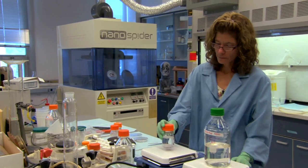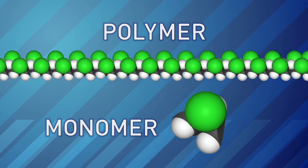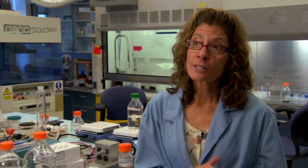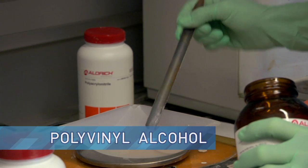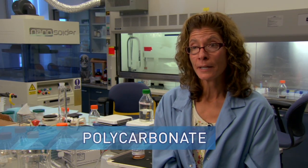To make her nanofibers, Chris uses synthetic polymers. A polymer is a long chain of smaller molecules, called monomers, that are bonded together. They're also called plastics. We use a number of different polymers: one is called polyvinyl chloride, which is what your PVC pipes are made of in your house. We use nylon, polyvinyl alcohol, polyacrylonitrile, and polycarbonate.